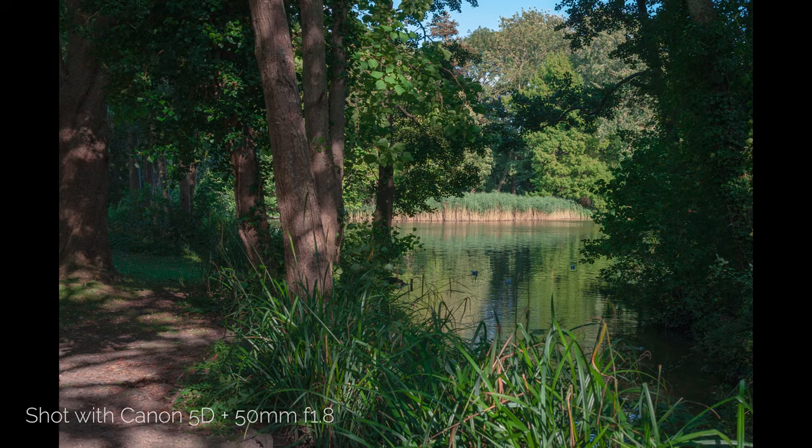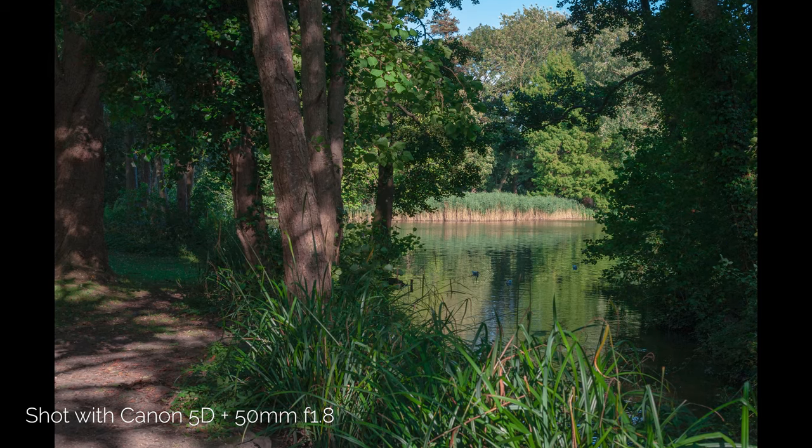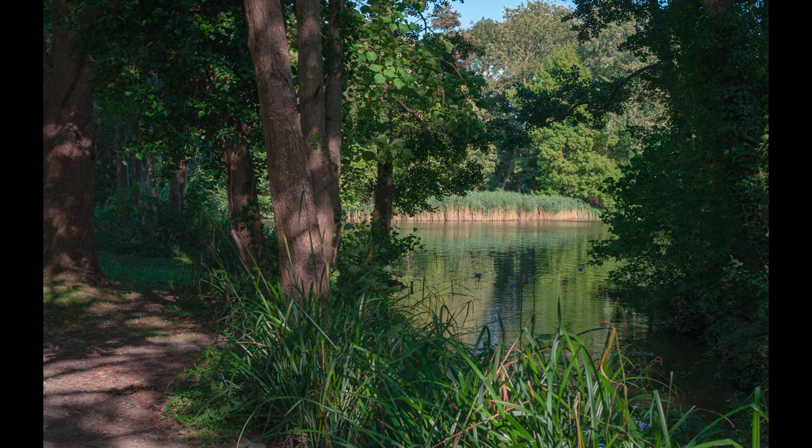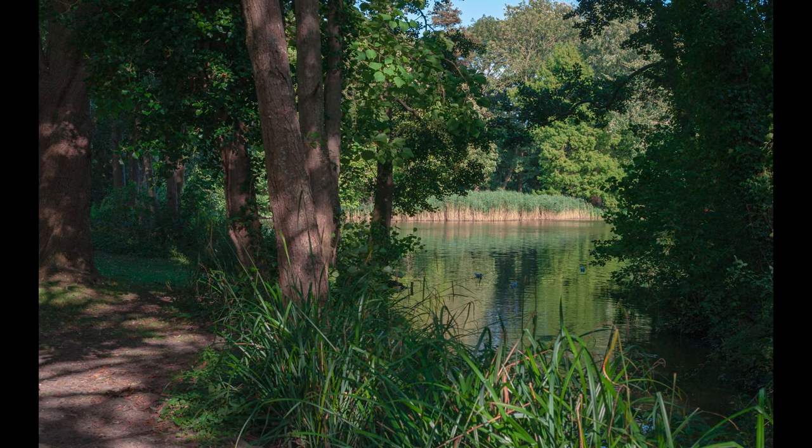We've come down to this park where we can take all kinds of different pictures — a bit of landscape, a bit of portrait, especially with the 50mm f1.8 to get some of that bokeh with out-of-focus shots. Both cameras seem to be performing really quite well. The dynamic range and image quality are actually better than I thought, especially with the 5D — it's an older camera, but it's a full frame sensor and the image quality seems really nice. I'm very excited to get back and see what they look like on the computer.